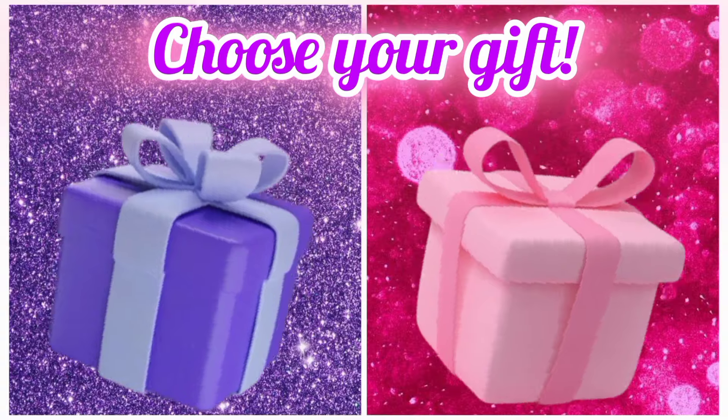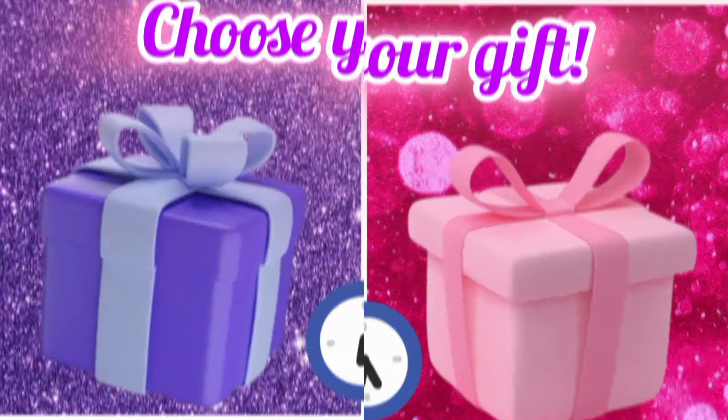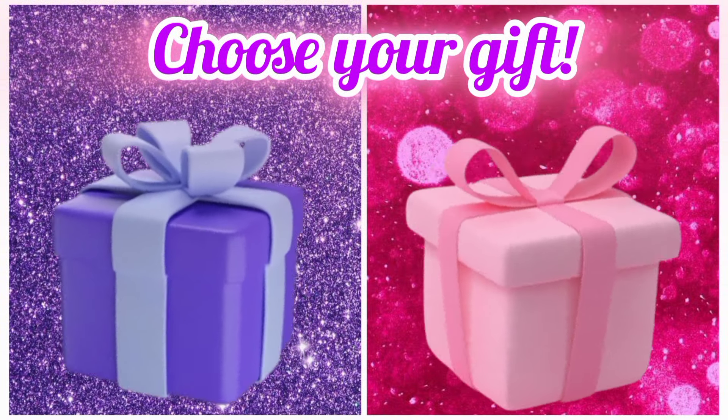Choose your favorite gift box and see your teddy bear. Now choose your favorite gift box and see your cat.